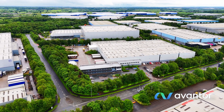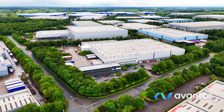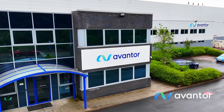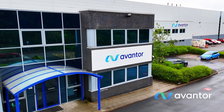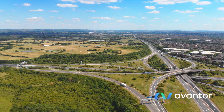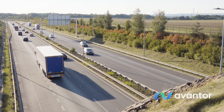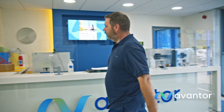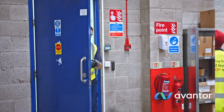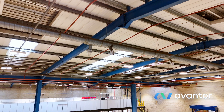Welcome to Avantor's Regional Distribution Centre in the UK, where technology enables agility, quality and unparalleled service and security for our customers. Strategically situated in Lutterworth, our facility provides seamless access to major transportation arteries, ensuring quick, accurate and reliable service to customers in the UK and multiple locations throughout the EU.